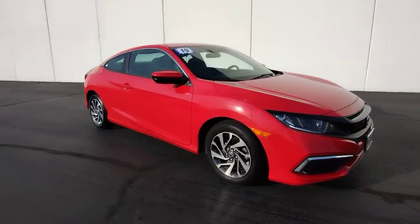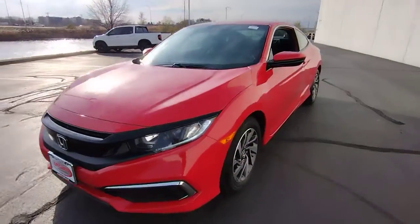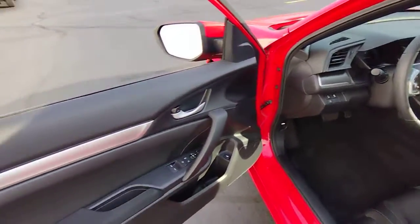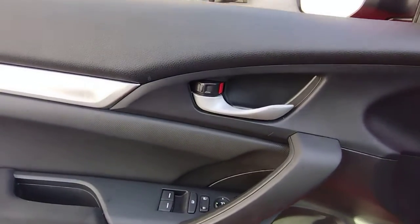Enjoy the view of this 2019 Honda Civic. This vehicle is an outstanding buy with fewer than 20,000 miles on the odometer. Presenting the Honda Civic Sedan, the iconic sophisticated compact that sets the standard for comfort, reliability, performance, and efficiency.